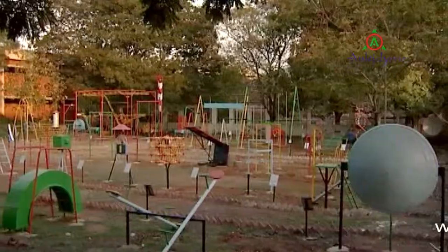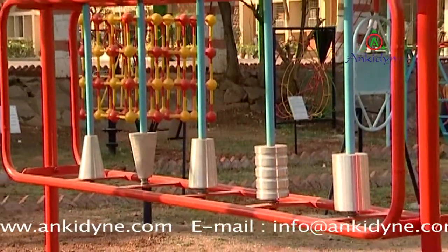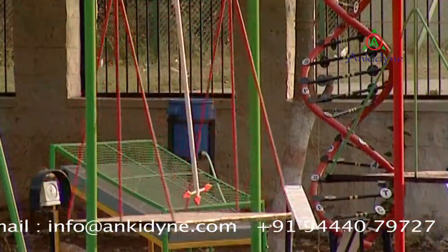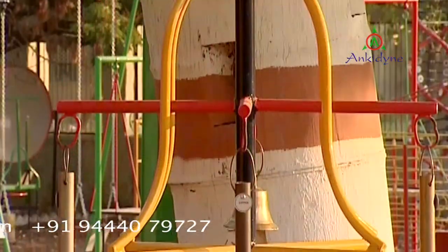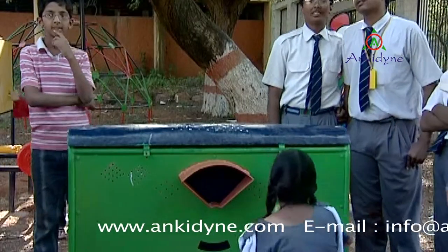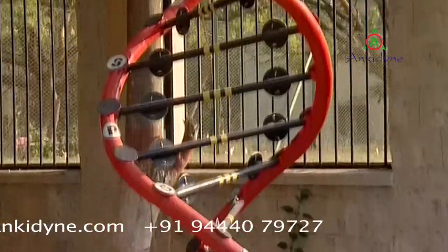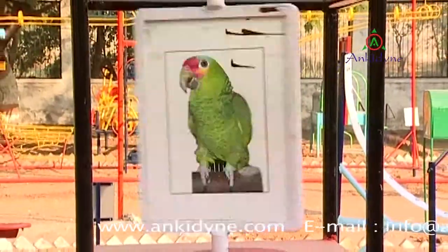Science Park is a cluster of outdoor and indoor science gadgets for interactive learning. Ankydine's science gadgets cover all basic science concepts like mechanics, sound, light, meteorology, mathematics, heat, biology and chemistry. Our science and mathematics gadgets cover the curriculum of all board syllabuses.